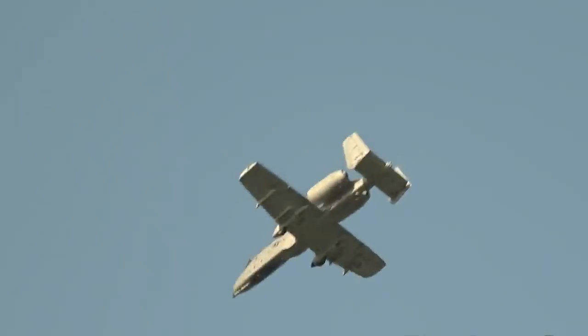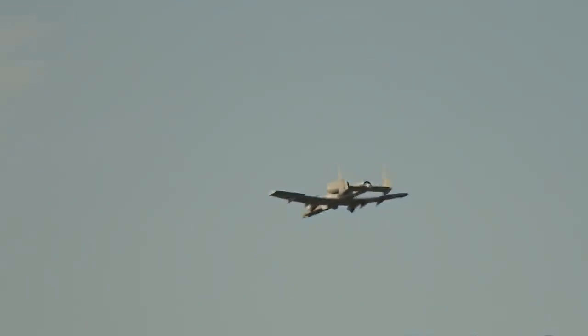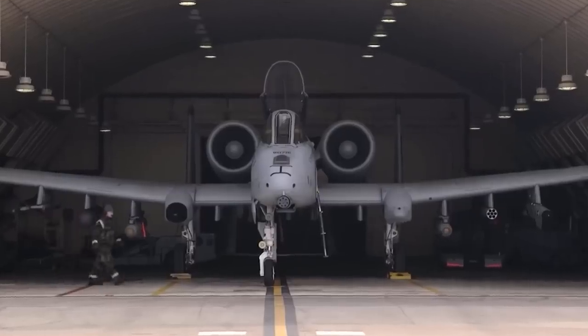Now, with Ukraine in need of air-based support to repel Russia's invasion, the A-10 Warthog seems to be coming to the rescue once again, as it has done time and time again after triumphing in quite an interesting development story.